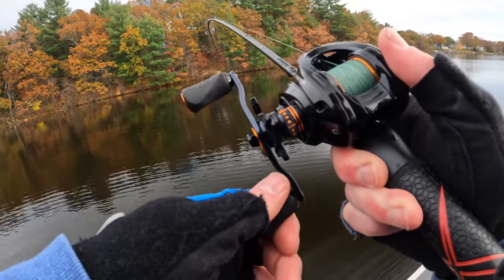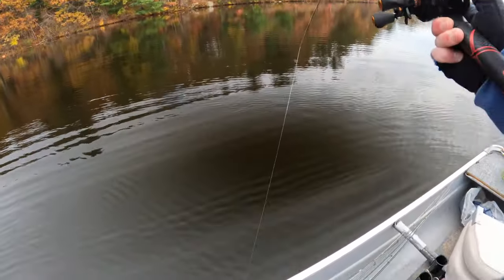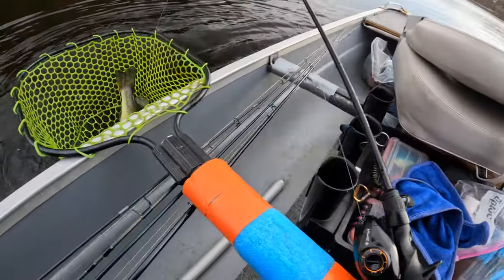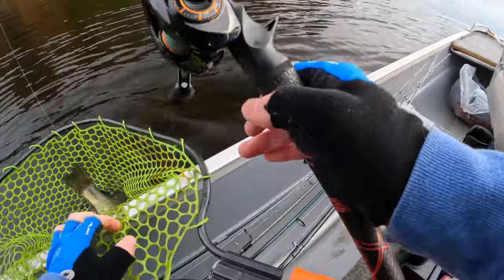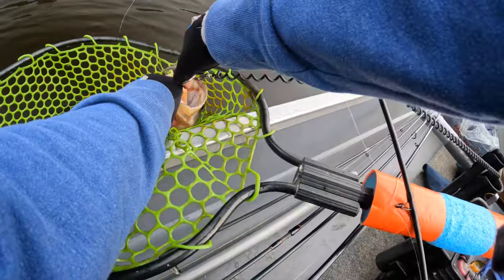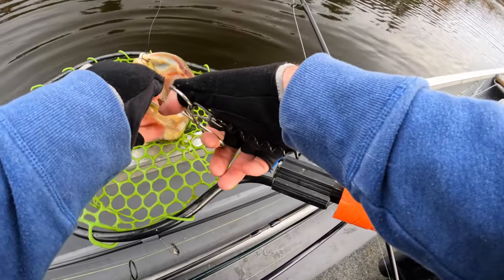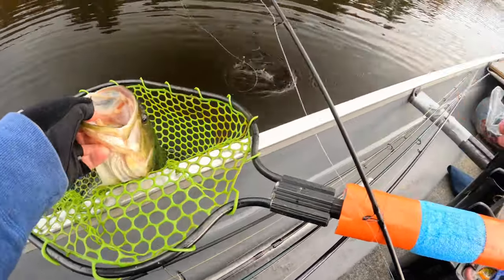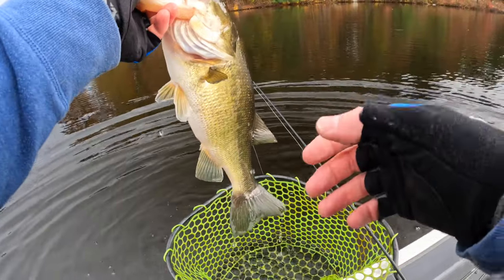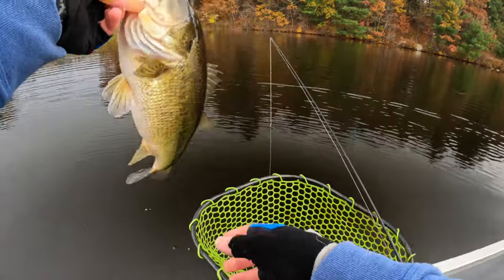Another key: you want the jerkbaits you're fishing to suspend or be slow sinkers. I don't like slow float because this time of year a slow-float jerkbait will rise up away from the fish, and if they're cold they won't chase it. For me, all I want in a jerkbait is either slow sink or suspending perfectly. Don't be afraid to go with heavier hooks or heavier split rings than what came with the bait — you're just trying to dial in the action the way you want to present to the fish.